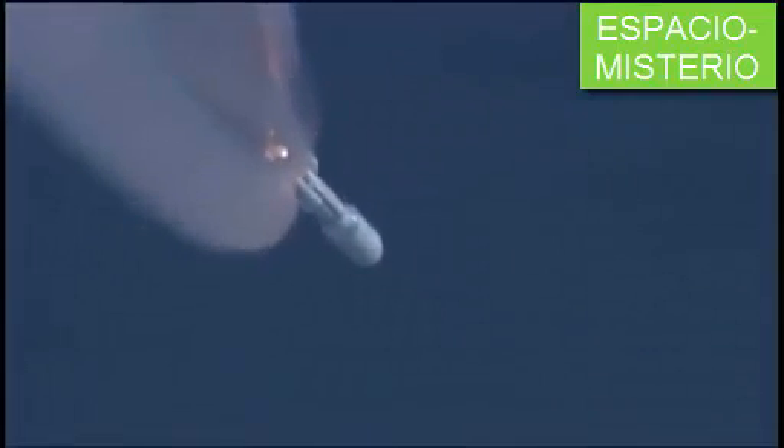Coming up on SRB burnout — we have burnout of the SRBs. Everything is looking good. 10 seconds for the SRB jettison. And we have first pair and second pair — both of them. The SRBs have separated from the vehicle.